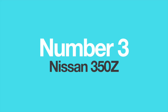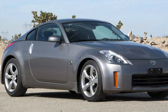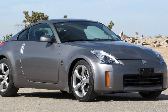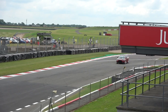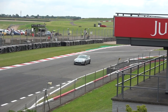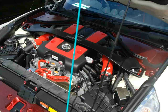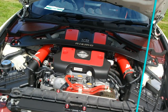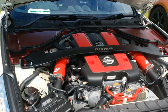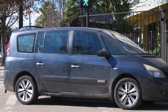Number 3: The Nissan 350Z. When the Nissan 350Z debuted in 2002, sports car lovers all over the world rejoiced. Finally, a proper two-door, two-seater sports coupe with a powerful V6 up front and rear-wheel drive. A lot of praise went into its 3.5-liter V6 engine, called the VQ35DE, which delivered 290 horsepower and exhilarating performance. However, not many people know that this engine was also used in a vehicle on totally the opposite side of the car spectrum.